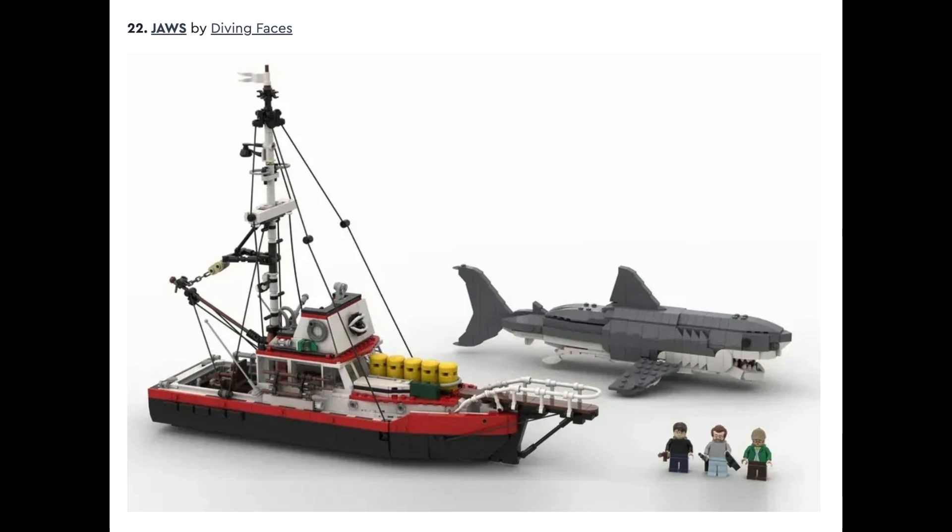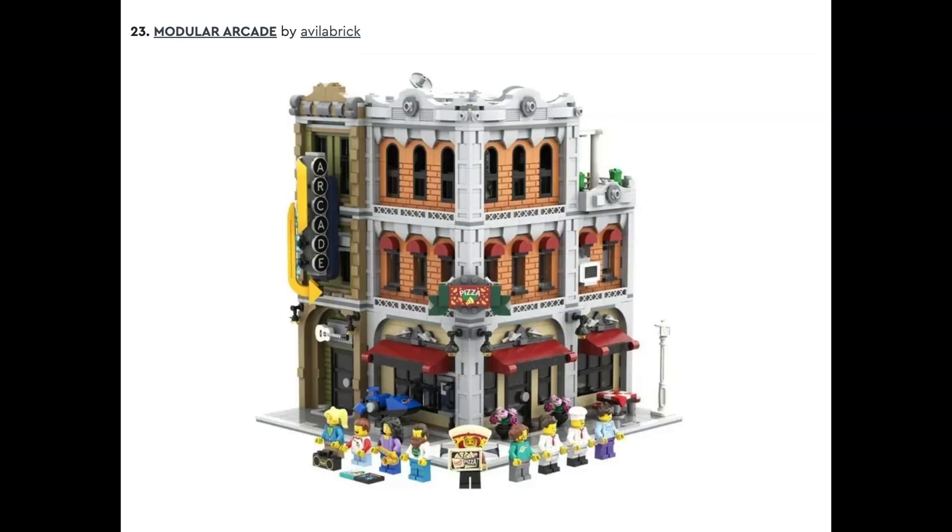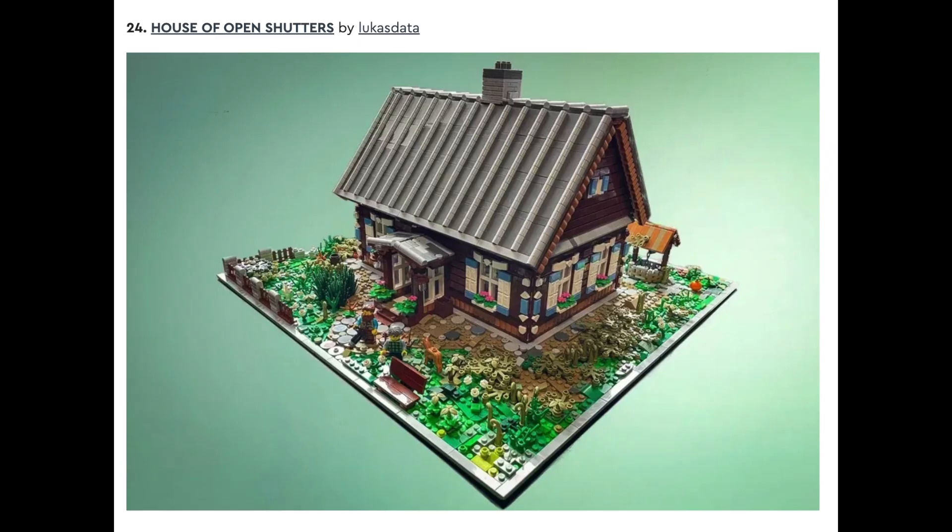Set number twenty-two is Jaws by Diving Faces, followed by number twenty-three, Modular Arcade by Avila Brick. This is another modular that I said I actually liked more than The Jazz Club in a recent video I just posted, and of course I'd love to see this designed. Set number twenty-four is House with Open Shutters by LucasData.